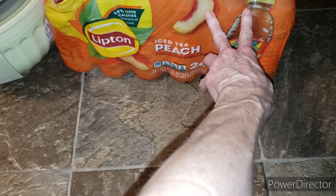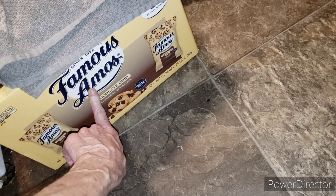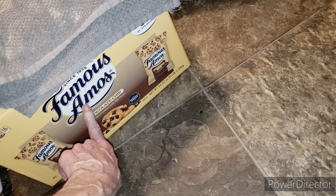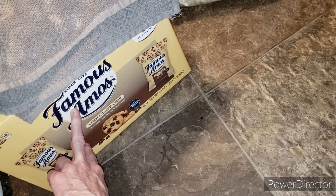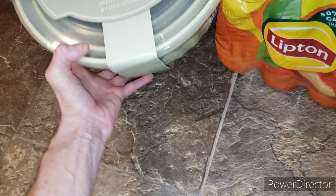I think that might be everything, besides some fruit and stuff. Everything from Gabe's, I stopped at Sam's and got my case of peach, Famous Amos cookies, strawberries, and raspberries. Today I went back and got more strawberries, raspberries, and dark cherries.